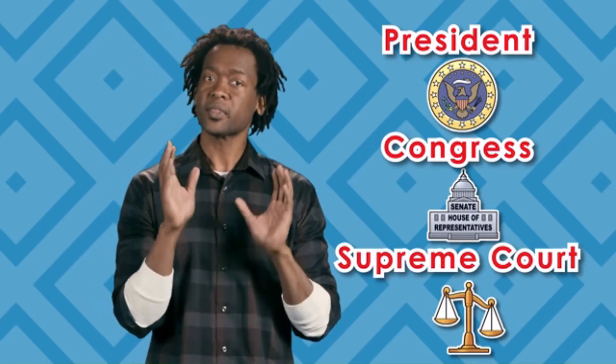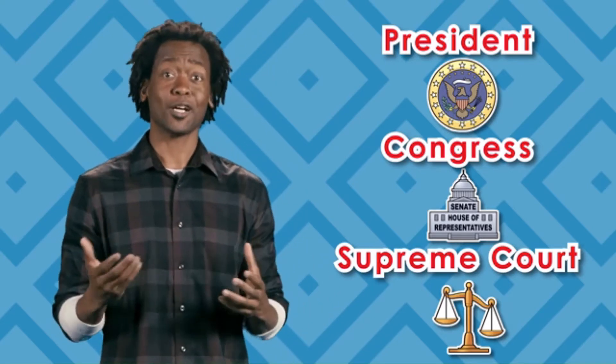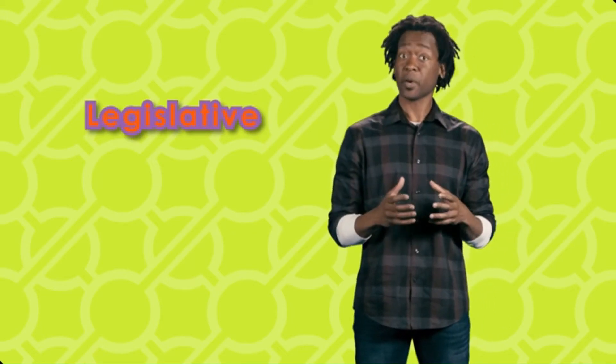The three branches are the Legislative Branch, the Executive Branch, and the Judicial Branch. Each branch has its own responsibilities, but they all must work together to keep the country running. The Legislative Branch is Congress, which is made up of the House of Representatives and the Senate. The Legislative Branch makes the laws.